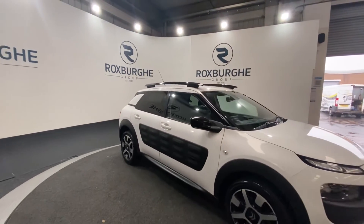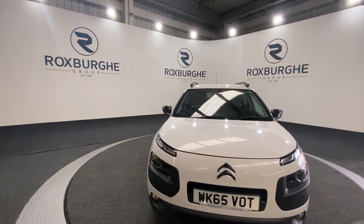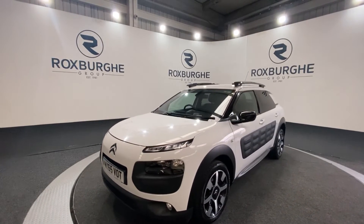If you are interested in this vehicle or any others we have available on our website, please feel free to give us a call on 0121 313 1555, or alternatively email us at sales@theroxfordgroup.com.